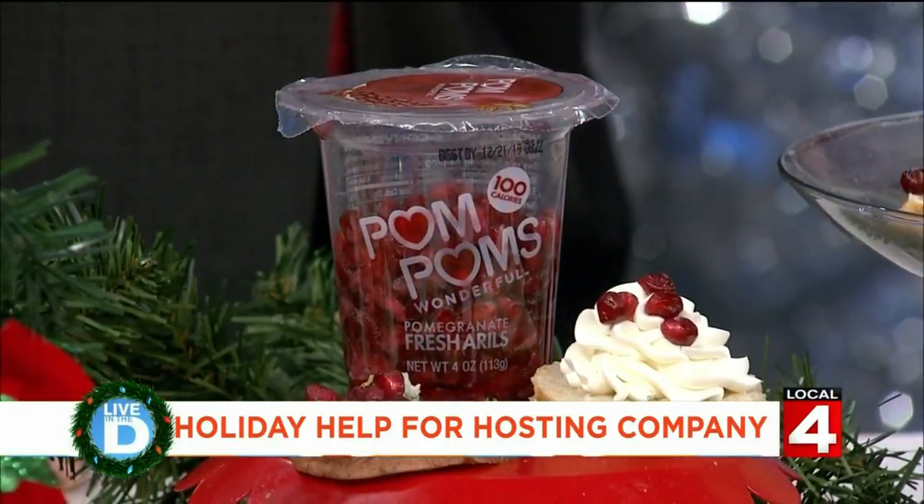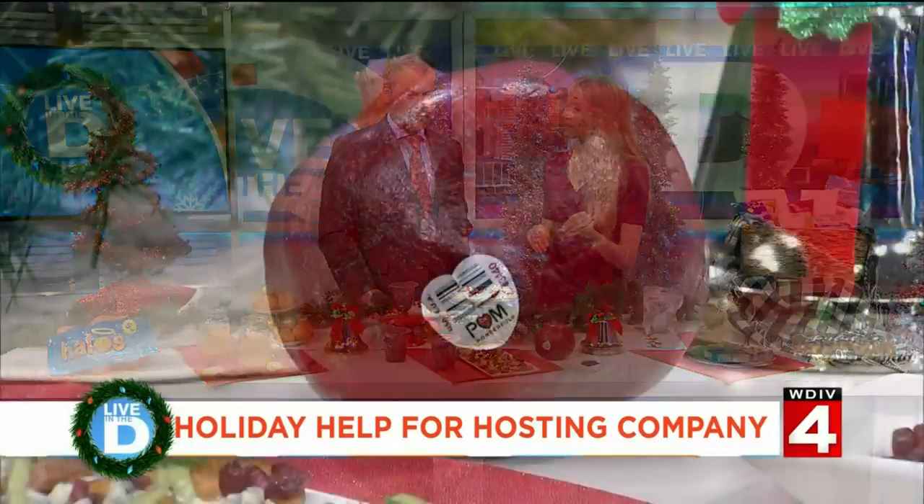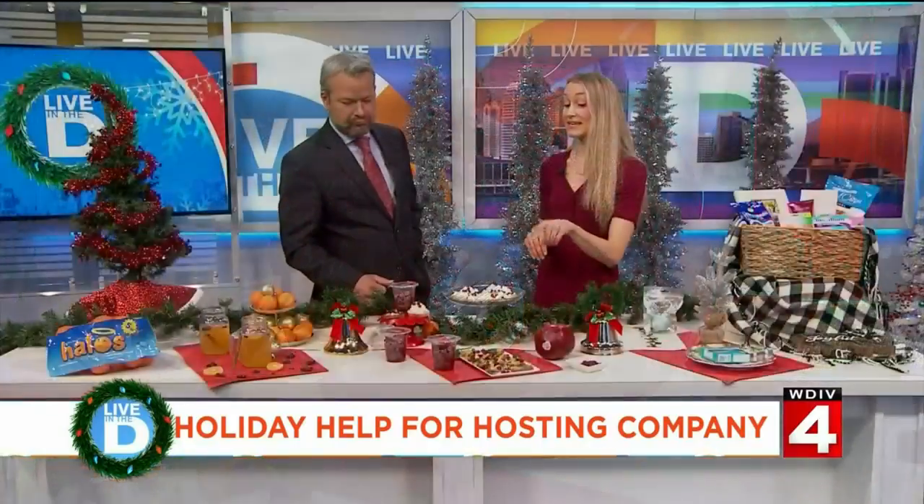What is an aril? An aril is actually what is inside the pomegranate — they're kind of like the really sweet seeds of it. Just a half-cup serving is going to give you four grams of fiber, which is going to help you stay nice and full, and just 100 calories. You can find these in the produce section of your grocery store now through January.